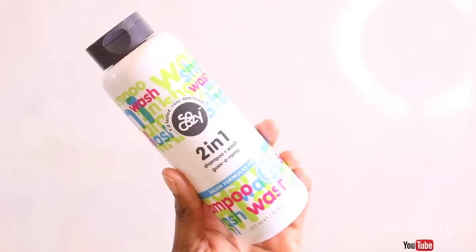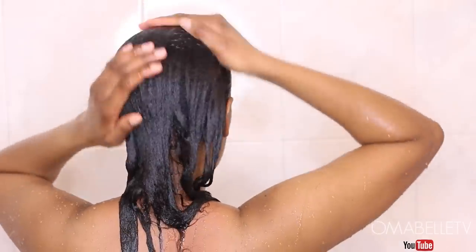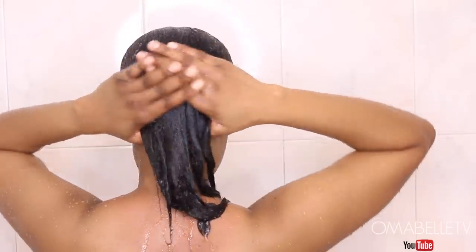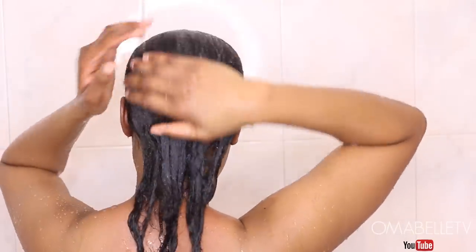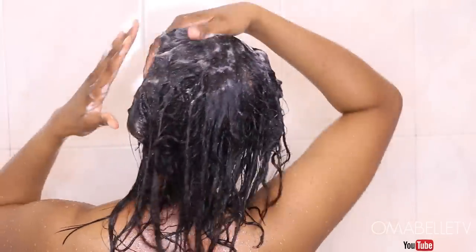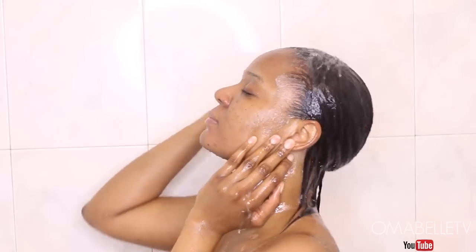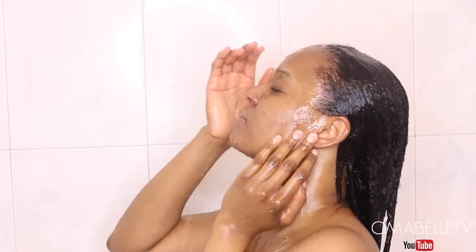I'm going to start off by shampooing my hair and I'm using So Cozy 2-in-1 shampoo and wash. I'm going to massage it evenly on my hair starting from the scalp to the ends. This is actually meant for kids, but I fell in love with it when I used it on my twin babies. Since it's amazing for my daughter's hair, it definitely will be for me — plus there are less chemicals.